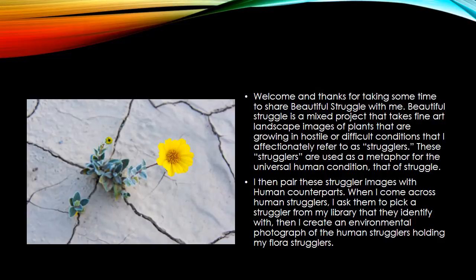Later on in the project, I pair up these strugglers — as I affectionately call them — with some human strugglers. I come across people in life that are struggling with whatever their burdens may be, and I ask them to pick a picture from my library that they identify with, something that speaks to them personally and represents part of their story or life. Then I take an environmental photograph of the human struggler holding the plant struggler, and I pair those together for this project.